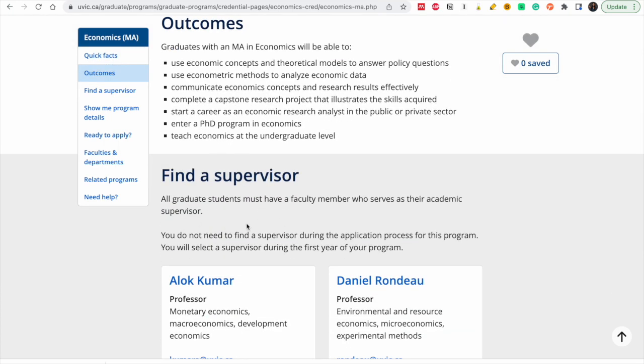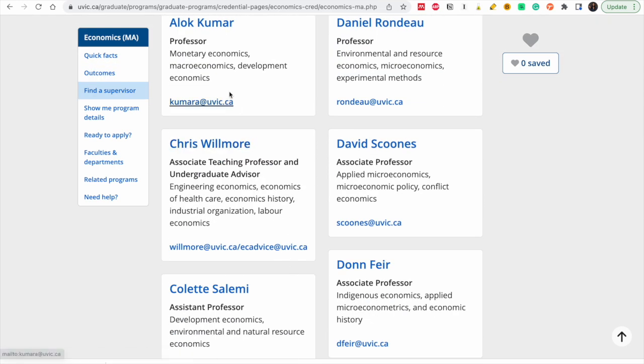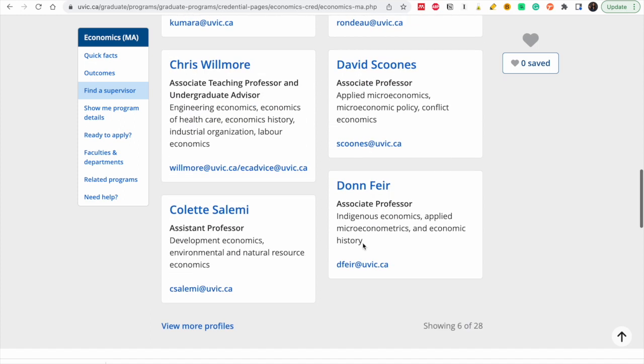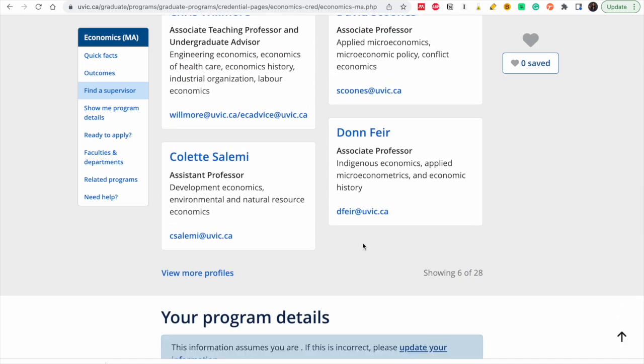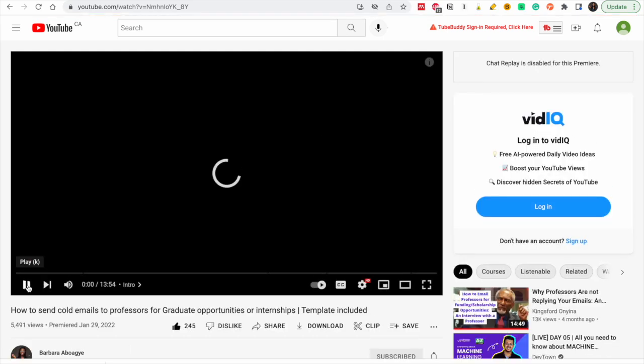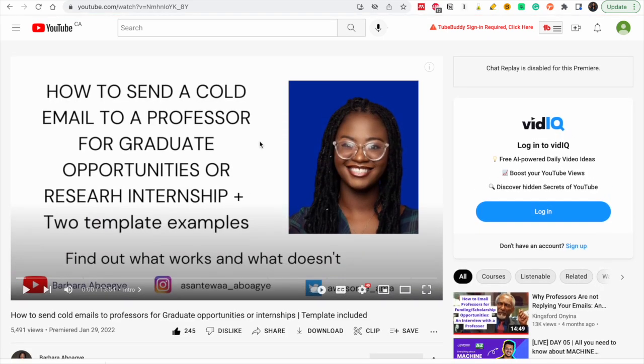As you can see, you need to find a supervisor to be able to study. Don't worry if this is what's scaring you — they have all the details of the people you need. Look at their research interests; decide on what your research interest is and send them a cold email. I've already created a cold email template that has gotten a lot of feedback — people have received responses. Go to my channel and search 'cold email' and that will be the first video.